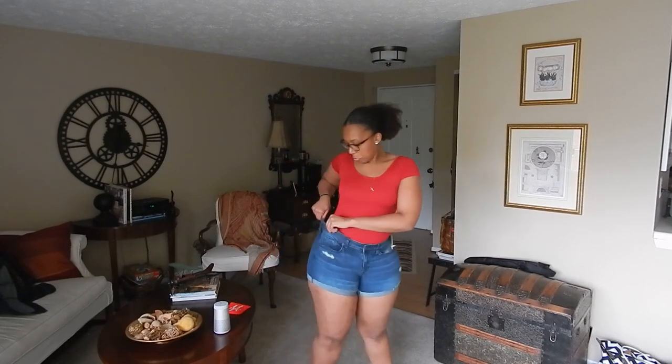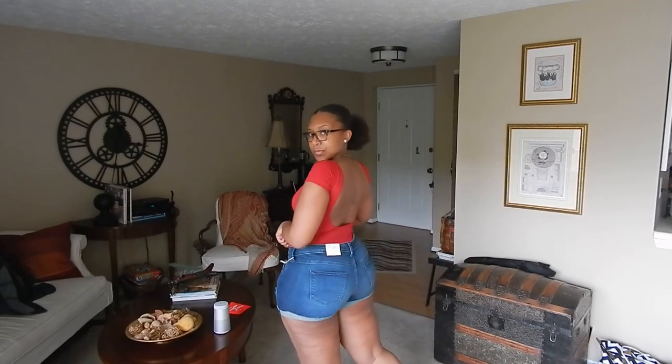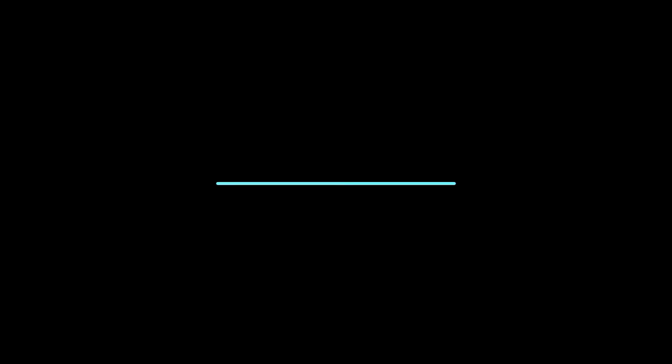That's it, guys! Thank you so much for watching this quick, short try-on for curvy girls. If you want to see more of these videos, let me know down below. And if you have any recommendations for curvy-friendly boutiques, please let me know as well. I will see you guys on the next one. Bye!